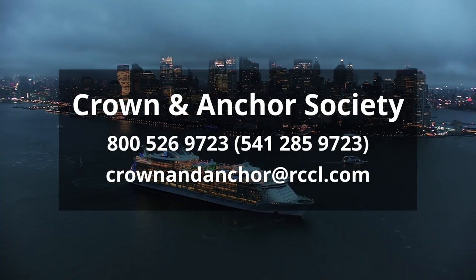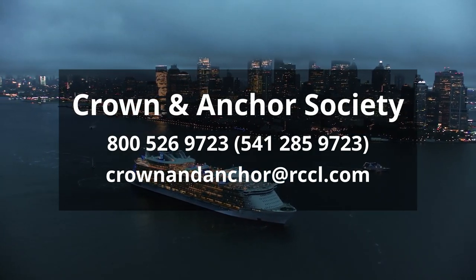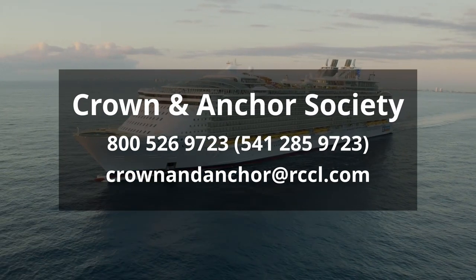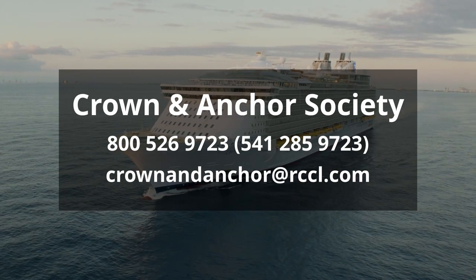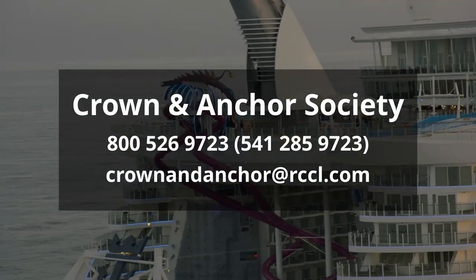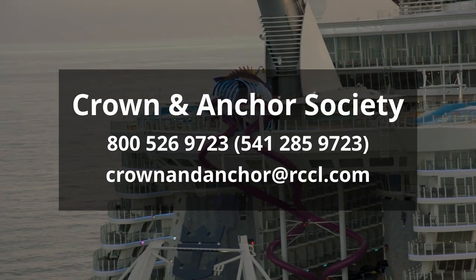If you want to contact the Crown and Anchor Society, you can call 800-526-9723, or if you're abroad you can call 541-285-9723. The email address is crownandanchor@rccl.com.